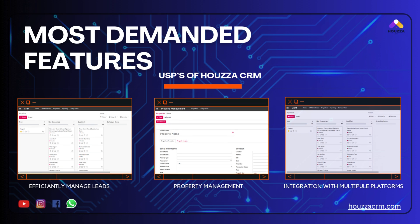Most demanded features: efficiently manage leads, property management, and integration with multiple platforms.